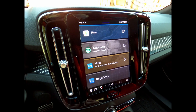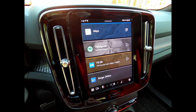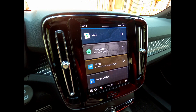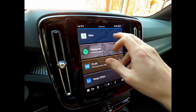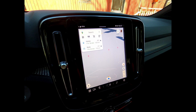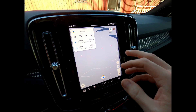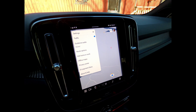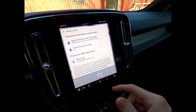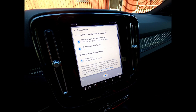Hi everyone, welcome to another video. Today we're going to have a look at a new Google Maps update. It doesn't bring any real functionality for the user, but it's more of a privacy and data collection update. To see what's new, you have to go into Settings and then Privacy Center, and there's an option here: Shared Trip and Sensor Data with Google.